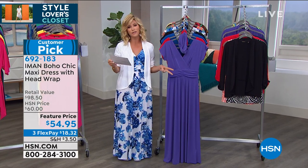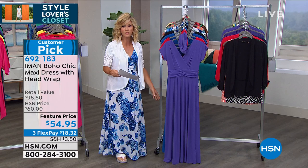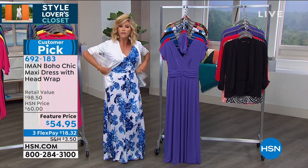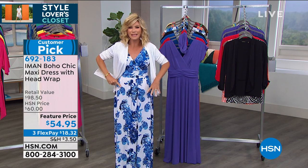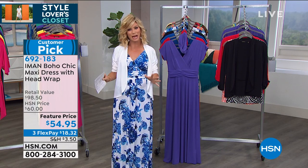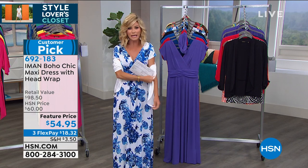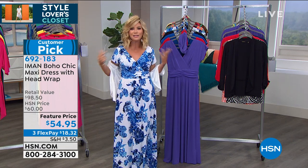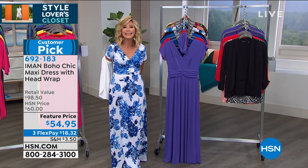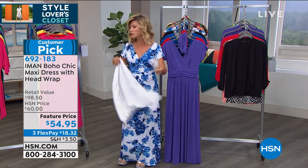We've got three lengths for everybody: petite is 51 and a half inches, average is 55 and a half, and tall is 59 and a half. This is a beautiful flowing maxi — it's not grabbing anywhere, but it gives you beautiful shape. A lot of times we see maxi dresses that overpower us. They're very young-looking, they've got little ties, and they're not bra-friendly. This is such a lady-like maxi dress. I could wear this with heels if I wanted to, or with my fit flops today.